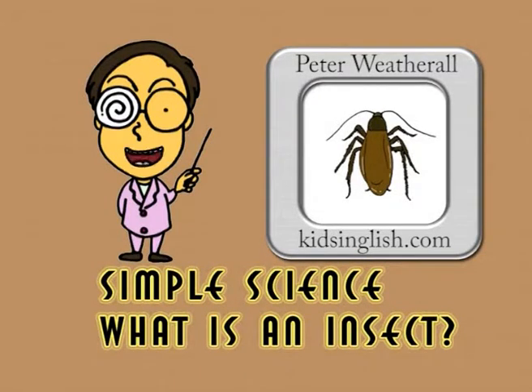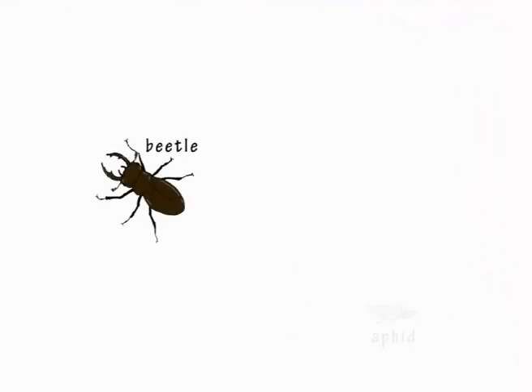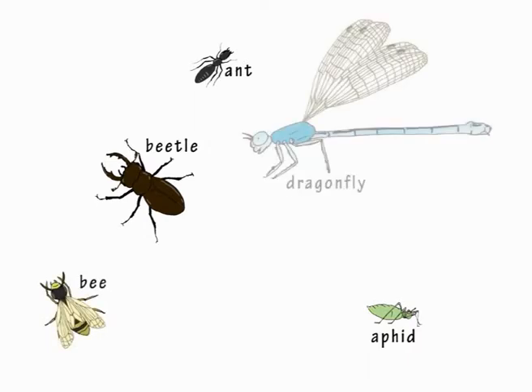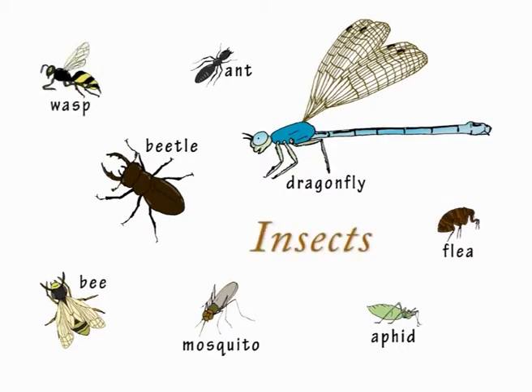Simple Science. What is an Insect? Insects are one of the largest and most successful groups of living creatures on Earth. They come in an incredible range of shapes and sizes. However, there are things many of them have in common.